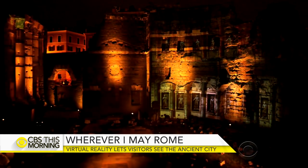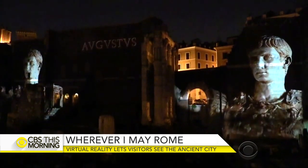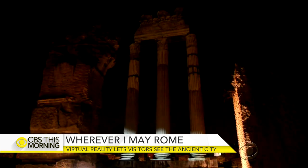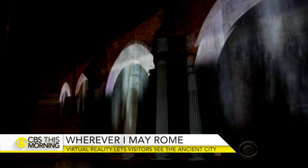The city of Rome has used technology to reimagine several tourist sites, including the forums of Caesar and Augustus, where history is illuminated through lasers and light shows projected on the ruins.